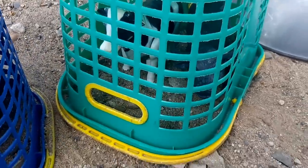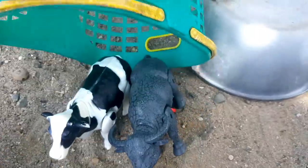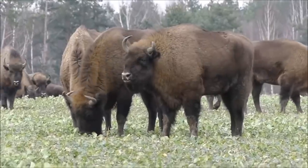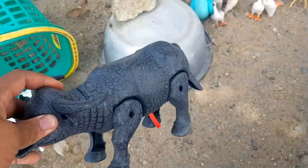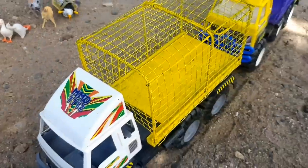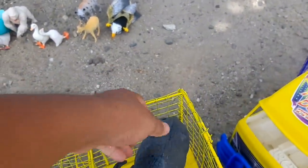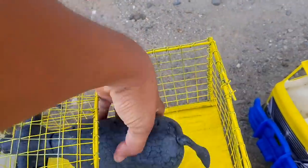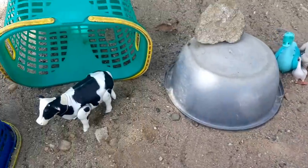Wih, ada sapi dan kerbau. Wow, lihat nih! Kita buka dulu ini, teman-teman. Wow, lihat nih, kita menemukan kerbau. Kita masukkan ke dalam mobil. Wow, mobilnya berwarna kuning, teman-teman. Kita lihat dulu, kita masukkan. Mantul! Satu lagi, kita ambil sapinya.